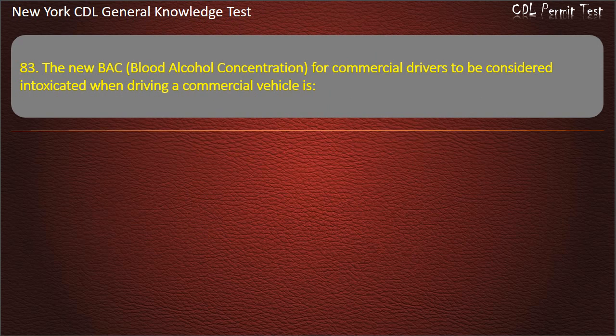Question 83. The blood alcohol concentration (BAC) for commercial drivers to be considered intoxicated when driving a commercial vehicle is: 0.06, 0.04, or 0.02. Answer: 0.04.